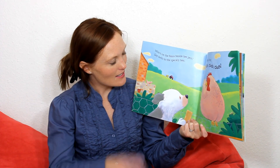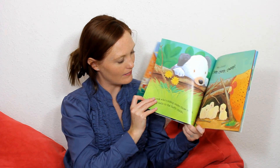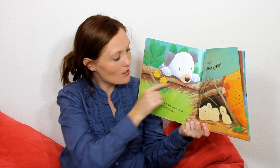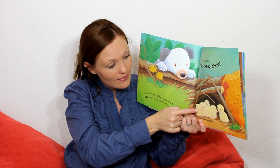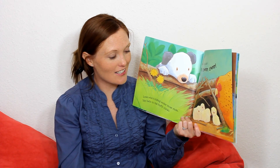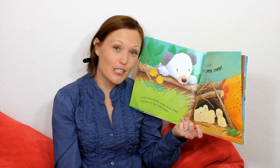So the little dog says, Hello, hen. And the hen goes cluck, cluck, cluck. And the little dog looks over the sticks, over the wood. And what does he see? Little baby chicks. And what do the chicks say? The chicks go cheep, cheep, cheep.